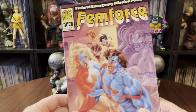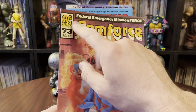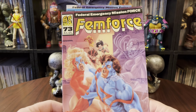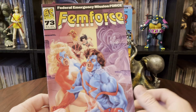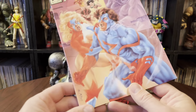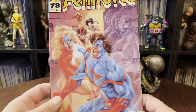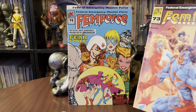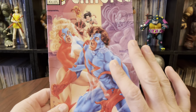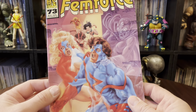This is issue 73, the Federal Emergency Mission Force, otherwise known as FemForce. I'd never realized before that they started putting that callout on issue 71. Because I saw it on these and I was like, when did they do that? I don't remember seeing that. But yeah, they started back in 71 — I totally missed it.